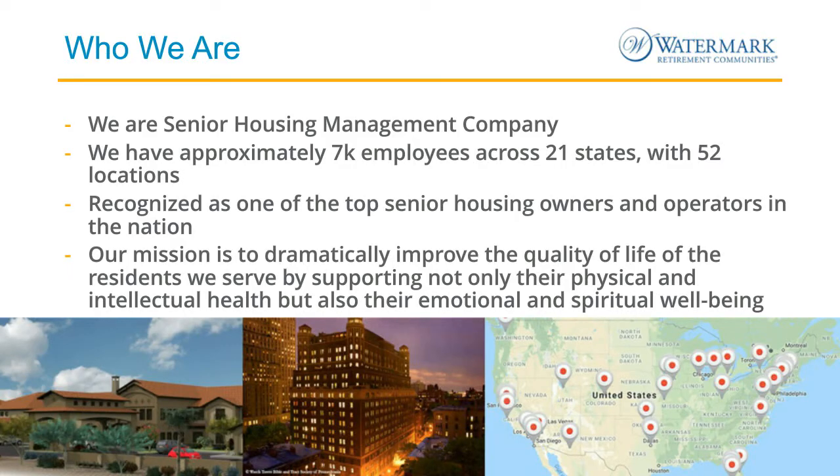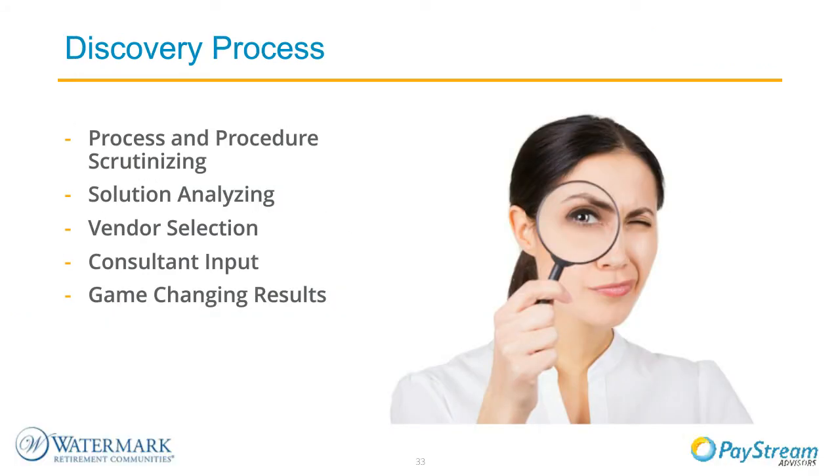Watermark is a senior housing management company with 52 locations across the nation, recognized as one of the top senior housing owners and operators. Our mission is to create extraordinary and innovative communities where our residents thrive. Initially, my procurement team and I were tasked with finding a contract solution, and in the process we discovered that the Determine platform had many modules that would not only help with our contract management issues, but would also consolidate our PO, invoicing, contract, and supplier onboarding all in one tool—creating some major game-changing results.